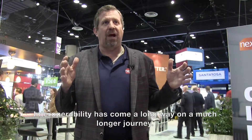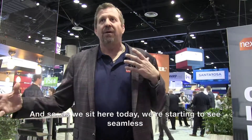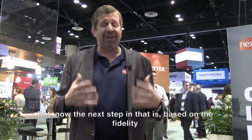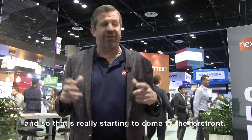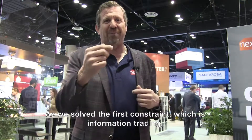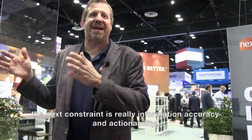Interoperability has come a long way, though it's still on a much longer journey. As we sit here today, we're starting to see seamless interaction and trading of data back and forth. But the next step is: based on the fidelity of that information, what use cases can I truly support? We've kind of solved the first constraint, which is information trading. The next constraint is really information accuracy and actionability.